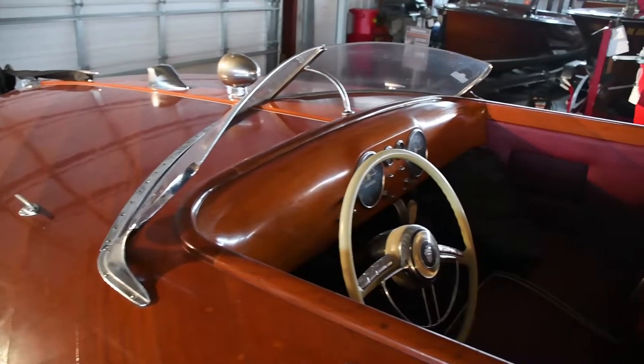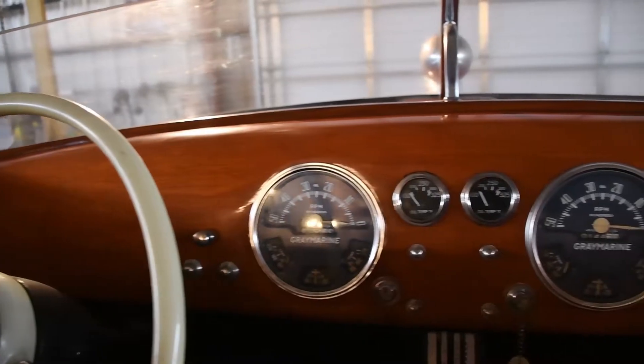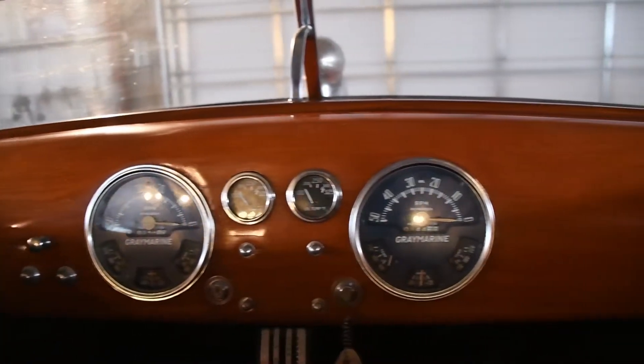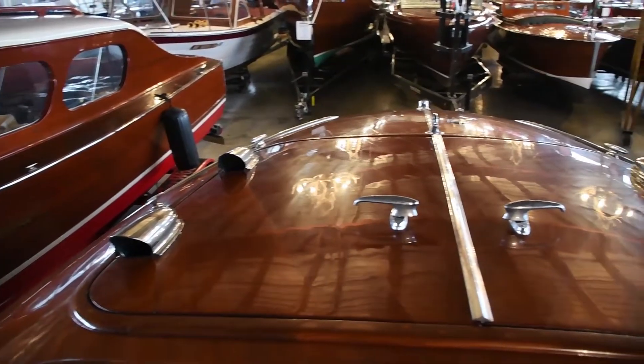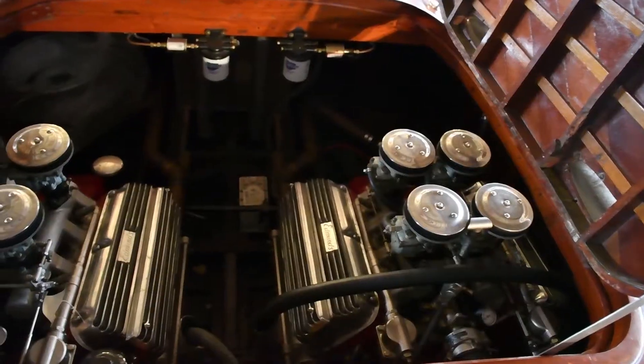The power comes from a pair of 350-horsepower Chrysler Hemi engines equipped with four two-barrel carburetors each. In its early days, the boat was reported to reach speeds of 80 miles an hour.